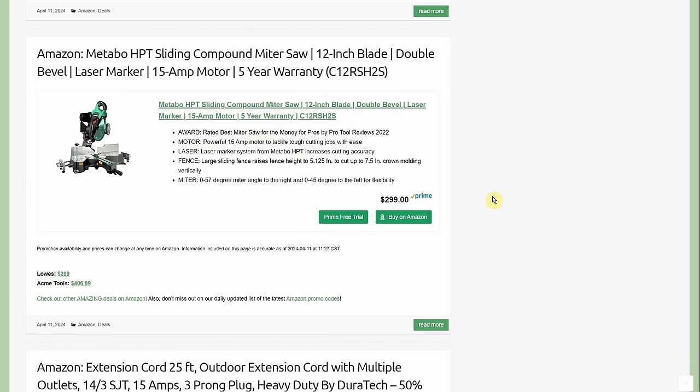Metabo HPT sliding compound miter saw — 12-inch, double bevel, laser marker, 15-amp motor, 5-year warranty — $299, price-matching Lowe's. Acme Tools has it at $406.99.